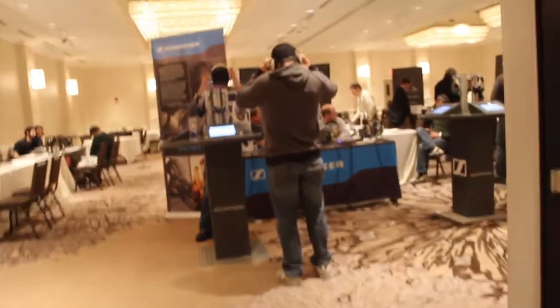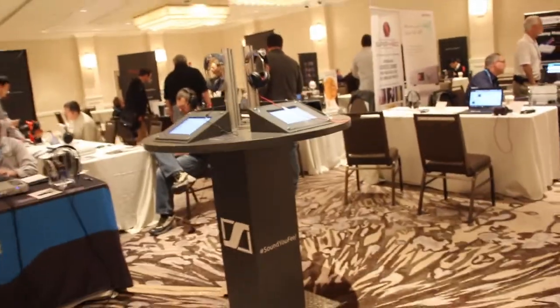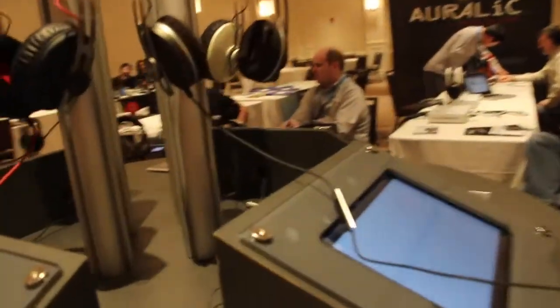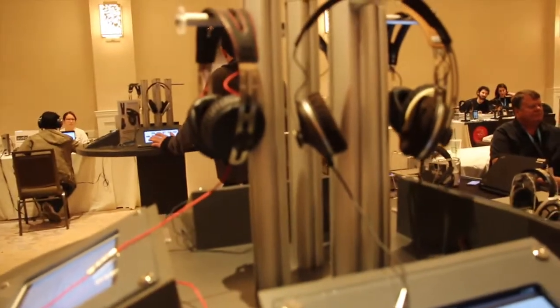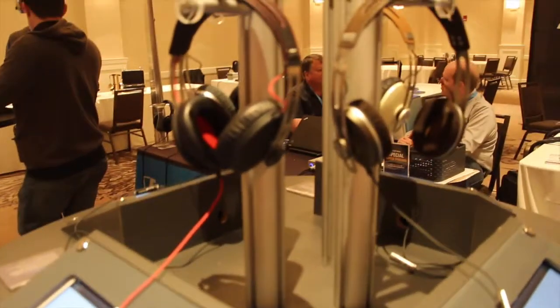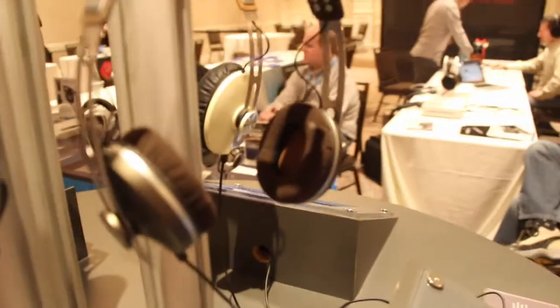As soon as you walk in, Sennheiser's got a major presence at this show. They have the Momentums on display connected to iPads here, showcasing them. They have all the different assortments — a wide color range for the Momentums, including the different around-ear and on-ear versions. This one here is brown and smaller, and this one here is red and black. A pretty cool display.